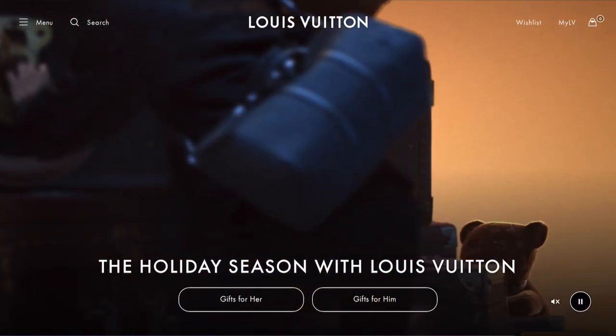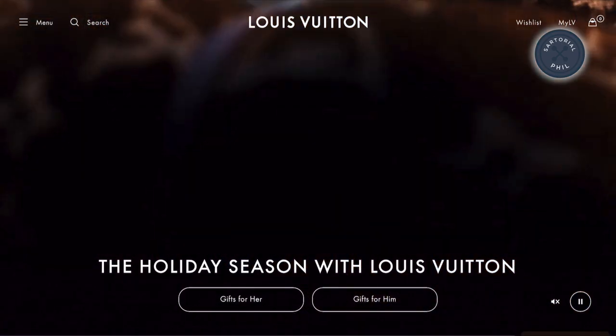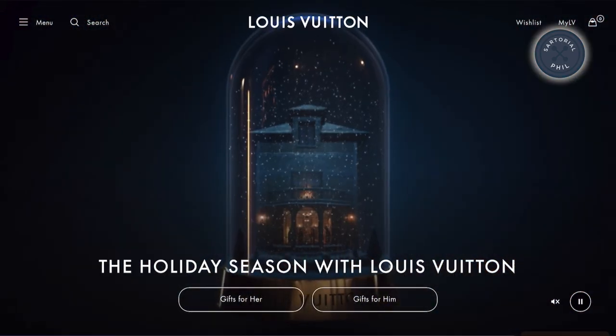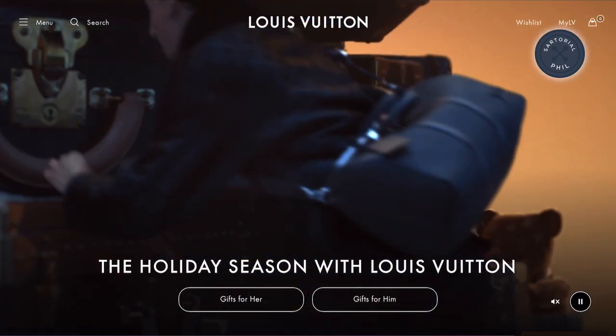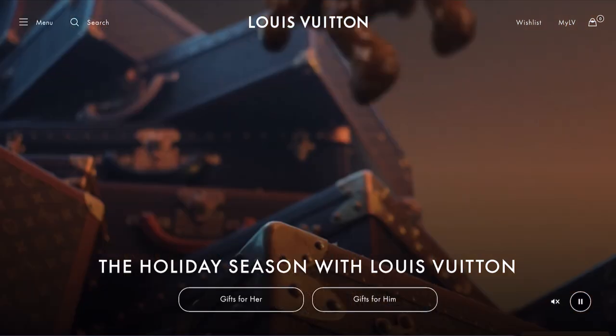Hey guys, I'm SertorialPhil. Welcome back to my channel. So this is just going to be a quick video. I'm just going through a few items on the Louis Vuitton website — some things that would make a nice gift, just going through the holiday animation a little bit.